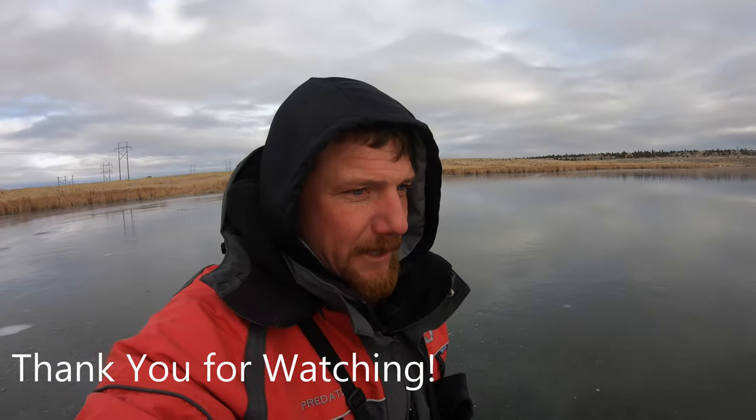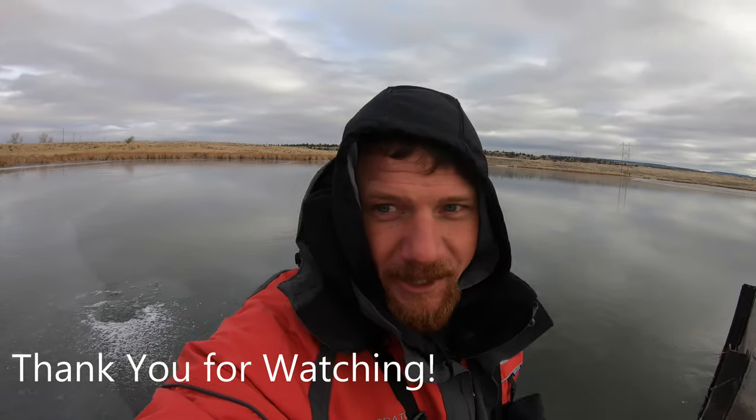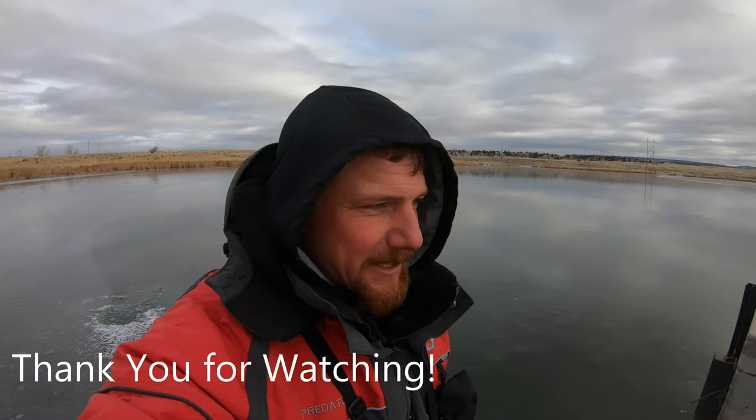It's pretty windy out here. I think we might head to Keyhole and see if we can find some ice there. I was out there yesterday fly fishing and I didn't see any good ice, but that doesn't mean we can't find something. Thanks for watching On Fish TV — I hope you liked today's show. Hit that subscribe button and share with your fishing friends.